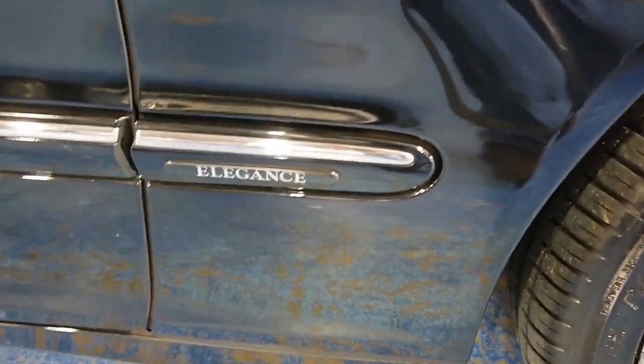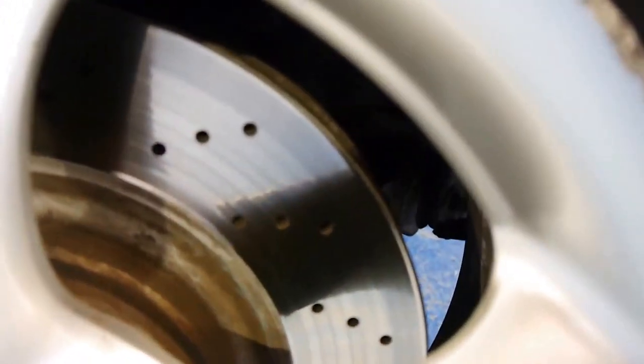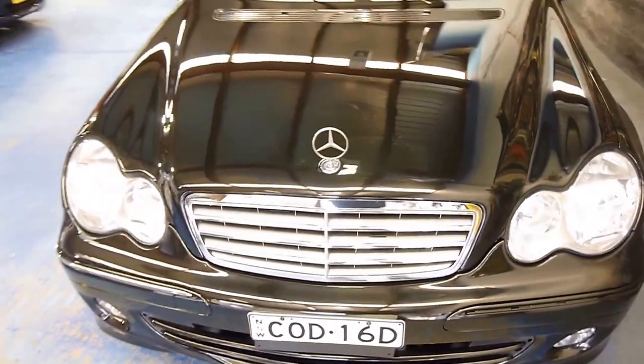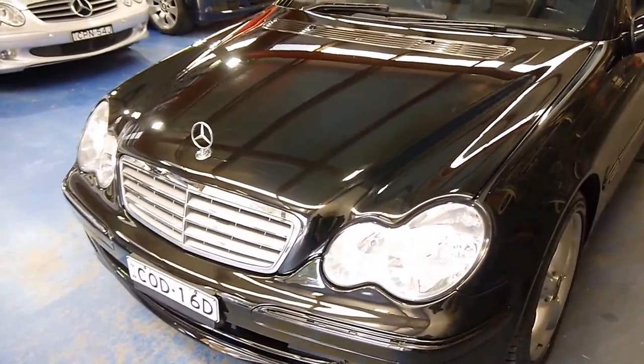It's finished in obsidian black and is the Elegance trim line, which yielded all sorts of options — beautiful wheels, cross-drilled and vented rotors, and automatic headlights.